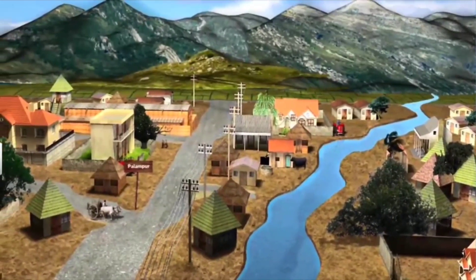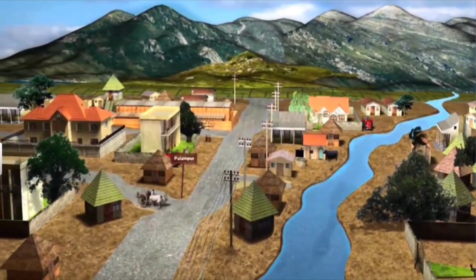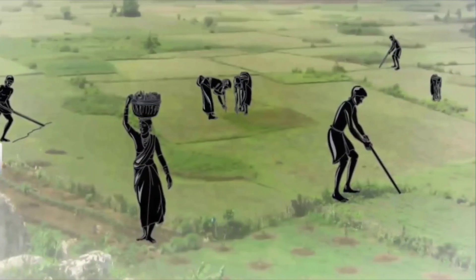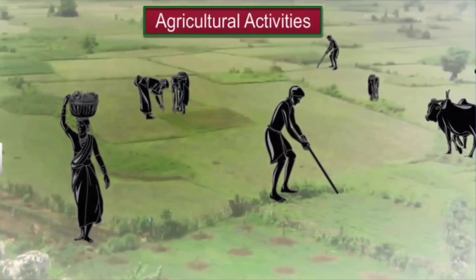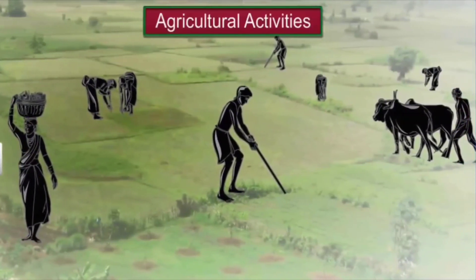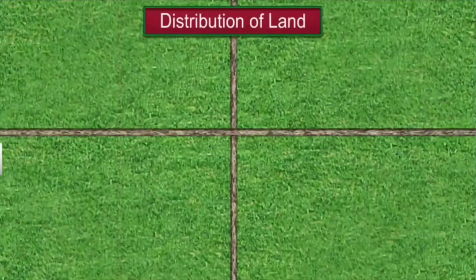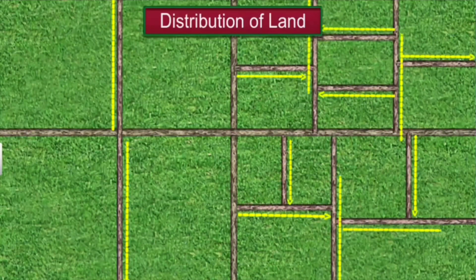Now let us look at the production activities that the people of Palampur are engaged in. Like most villages in India, agriculture is the main occupation in Palampur. However, not all farmers have the same type of jobs. Upper caste families own the majority of the cultivated land. Other farmers possess small pieces of land, and some are landless laborers who work in the fields of rich landlords.